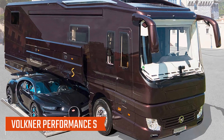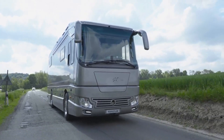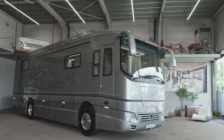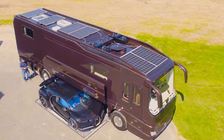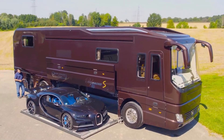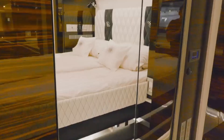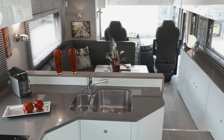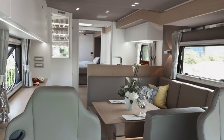Number 5: Volkner Performance S. With the Volkner Performance S, a supercar can be stored between the axles of the RV in an onboard garage with hydraulic lift. It features a 135-square-foot rooftop deck that also includes 2,000-watt solar panels, a satellite dish, and 4G antenna. The RV also has a coffee bar and a surround sound system that lets you listen to music from any seat.